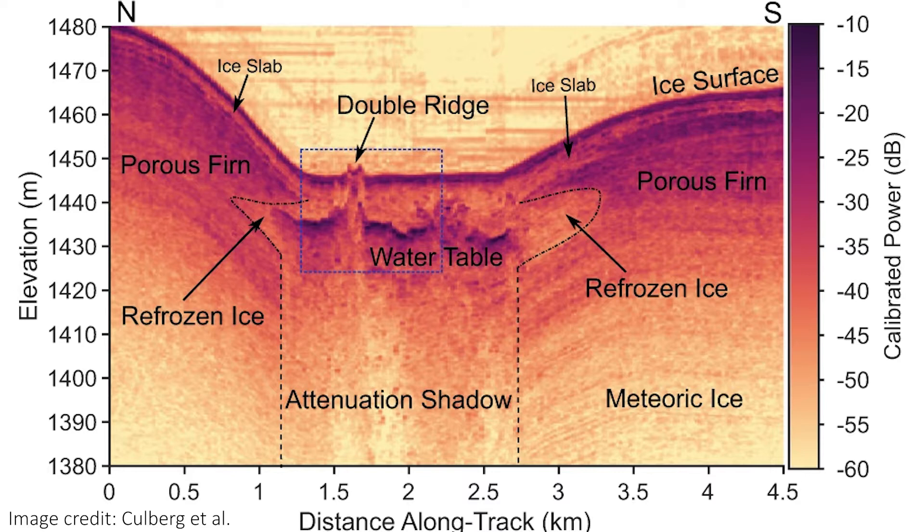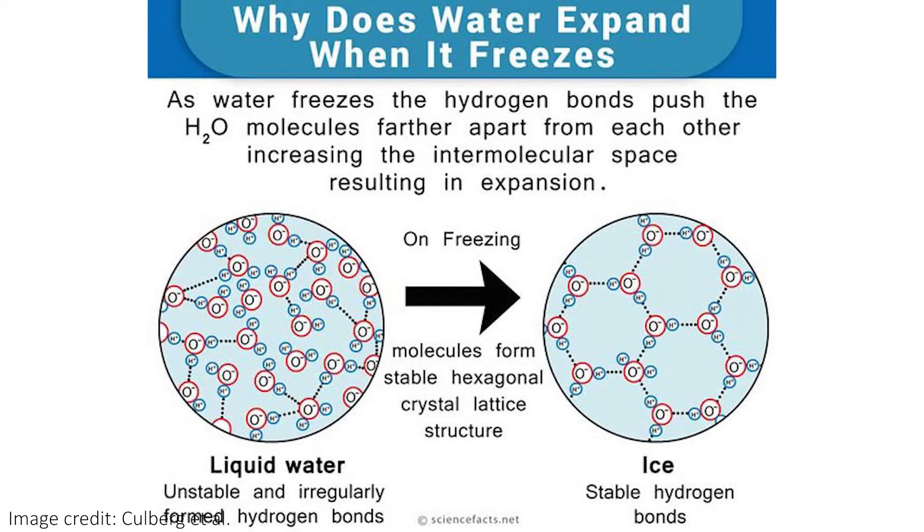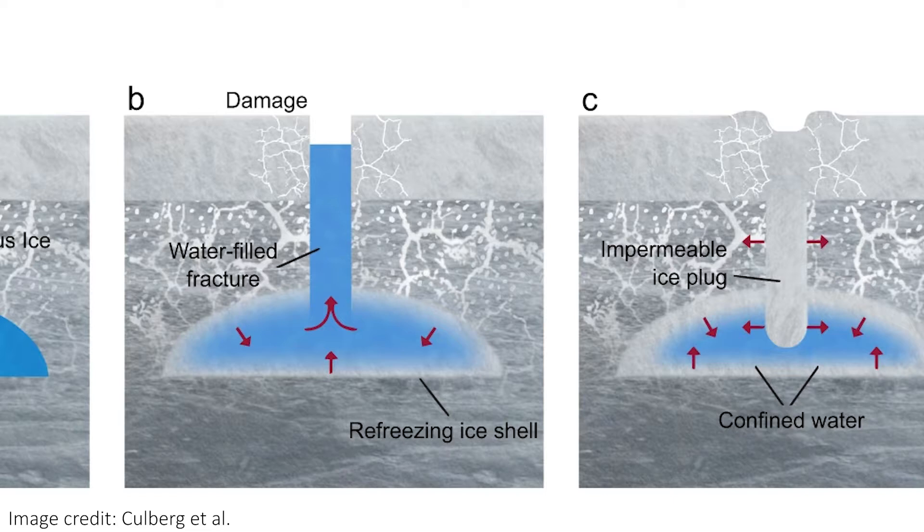Using ground-penetrating radars on the Greenland ridge showed researchers that below that ridge there's a pool of water, likely sourced by melting ice during the summertime, running into a crack in the surface ice. This pool sits on top of a layer of impenetrably hard ice. Over time, that pool of water freezes, and water has this weird property that when it freezes, it actually expands. Most fluids shrink when they freeze, but water molecules line up nicely in a crystal structure in ice, causing the ice to have more volume than the water that made it. The water in the initial crack also freezes, causing a nice hard plug to form.